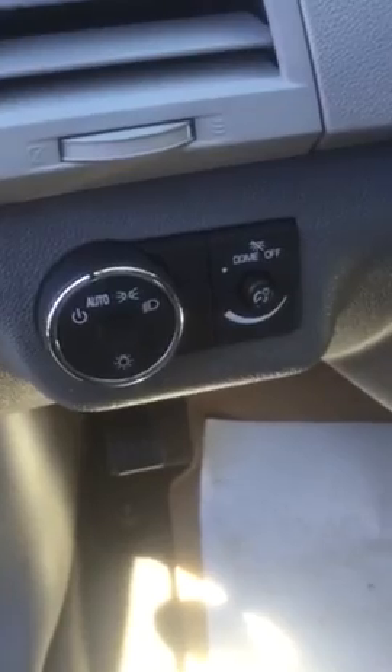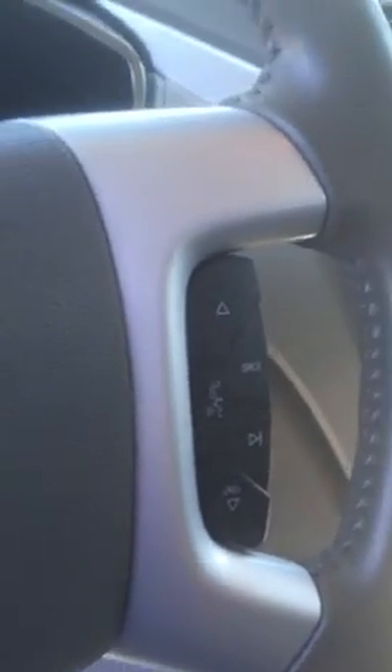I do want to give you a closer look at the cockpit of the vehicle. You do have power windows and power locks. And like I was saying before, you do have your automatic headlights, as well as your hands-free cruise control and your hands-free Bluetooth connectivity.